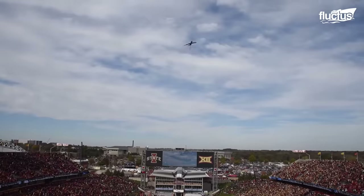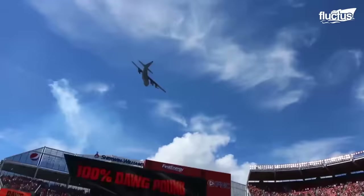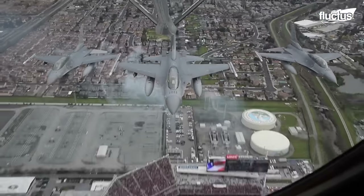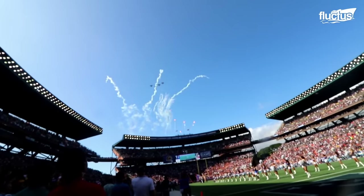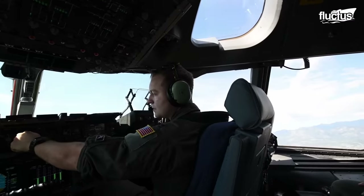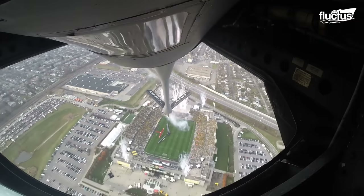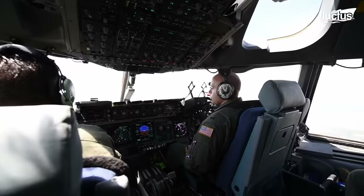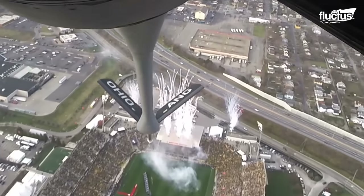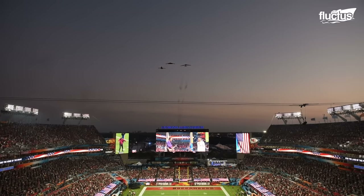Low pass flights are when planes fly close to the ground, giving spectators a thrilling experience. These maneuvers show off how agile and fast the planes are at air shows, where planes zoom past at super low altitudes. But pulling off low pass flights isn't easy. Pilots must plan carefully and fly with precision to keep everyone safe. They follow strict rules about how high and fast they can go, and always stay alert to avoid accidents. Even though there are risks involved, low pass flights are always a hit with the crowd, showcasing amazing flying skills and the capabilities of the aircraft.